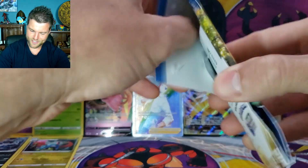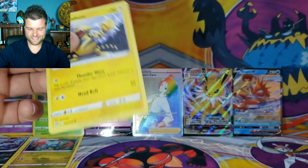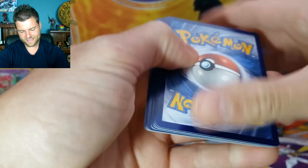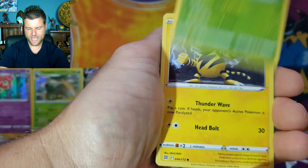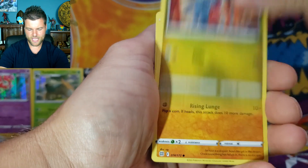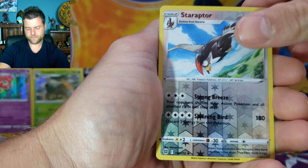Just one — we just need one. Pack 2 results: Energy, Morgrem, Claydol, Eggocute, Electabuzz, Swablu, Bonsly, Gible, Trapinch, Reverse Holo Staraptor, Non-Holo Motham once again.